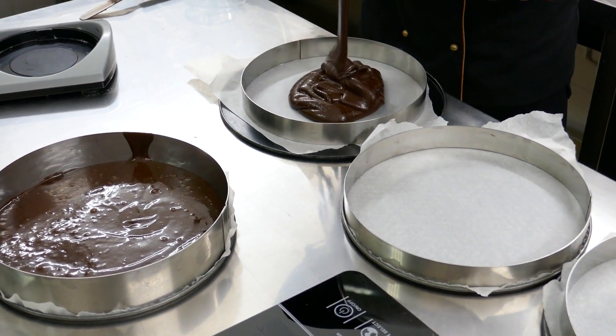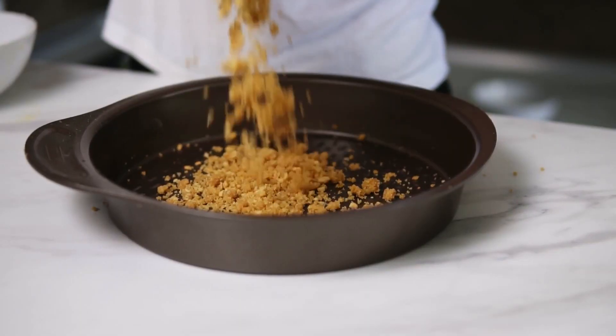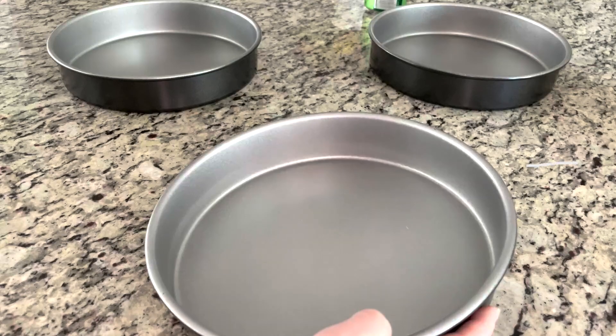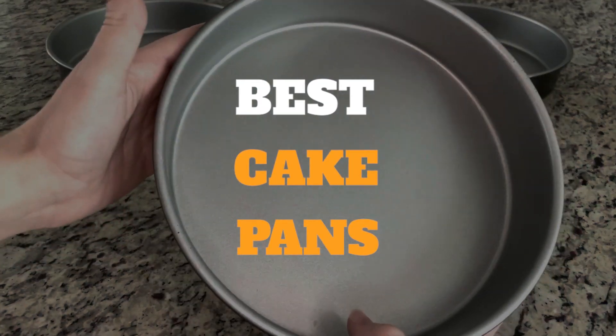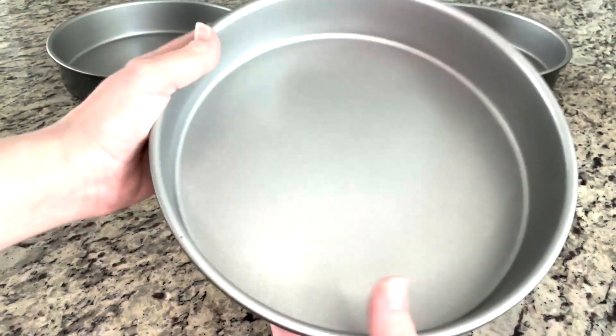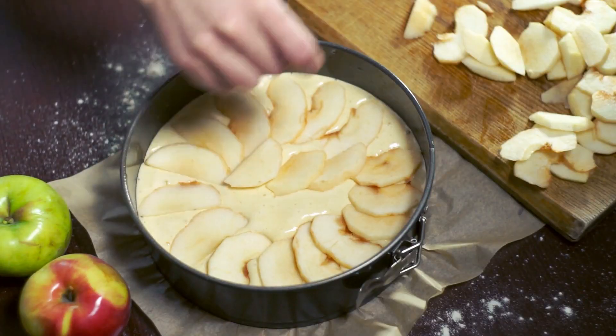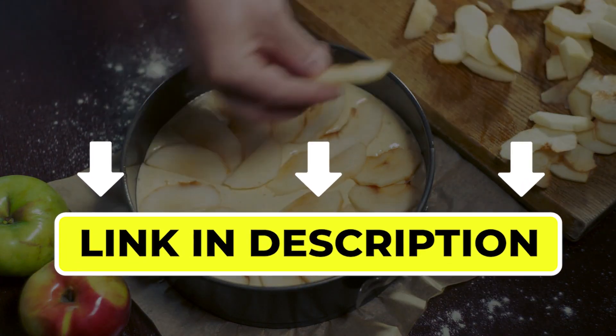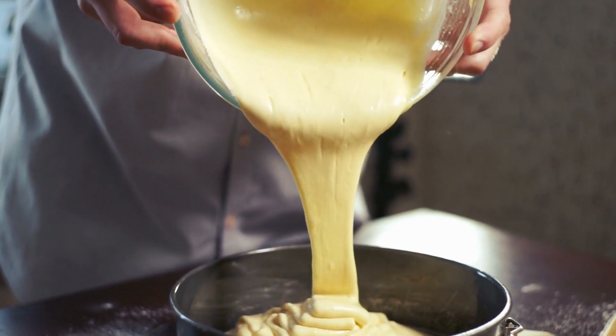Hello there, welcome back to another video. If you are looking for the best cake pans, then you've come to the right place. Here we will cover the top 7 best cake pans according to their features, performance, quality, durability, and much more. If you want to know their updated price and other information, please check out the video description below. So, without any delay let's get started.